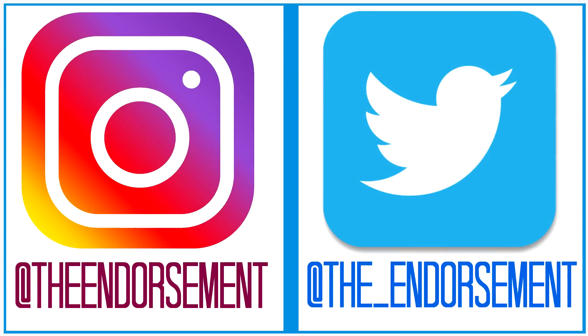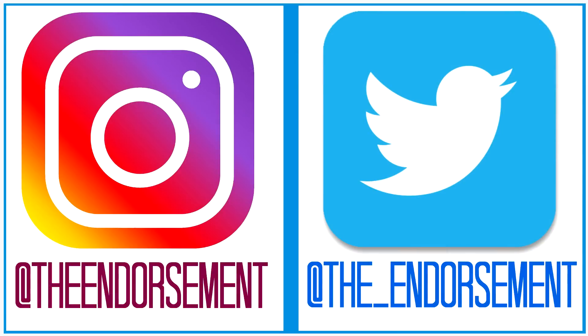So there you go, another review in the books. Please like, please comment, and please subscribe. Also, please don't forget to check me out on Instagram and Twitter — that is social media getting the word of my channel out to the masses.